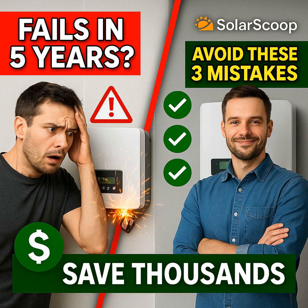Welcome to SolarScoop. This is where we give you the insights you need to make really smart solar decisions. Today we're doing a deep dive: solar inverter secrets, how to avoid common mistakes. Our goal isn't to drown you in technical manuals — we want to give you a simple, actionable playbook for your specific needs, your home, your goals.